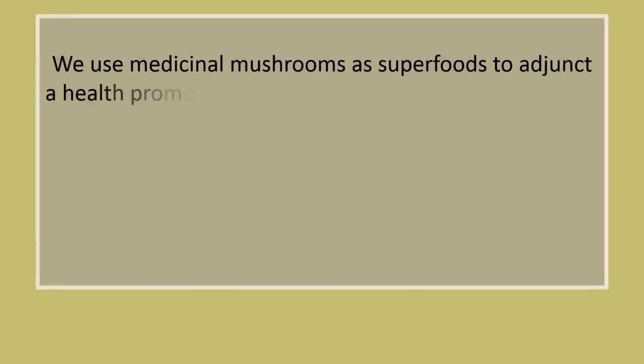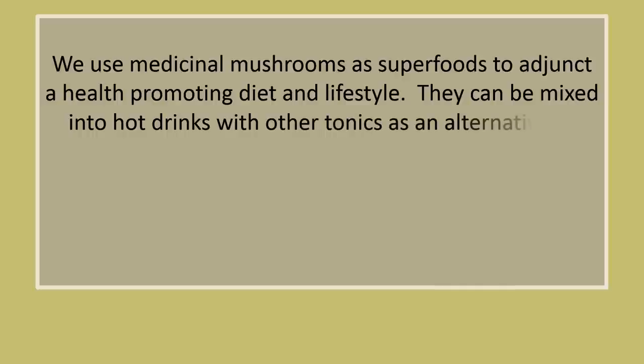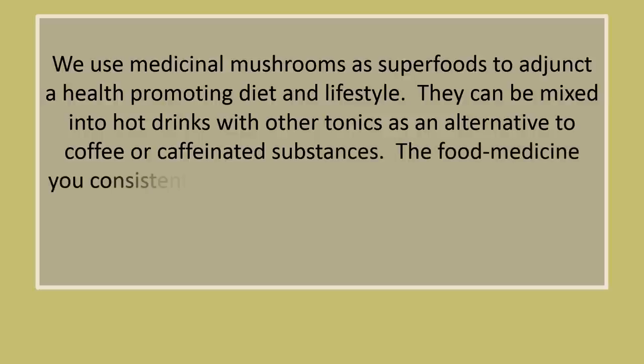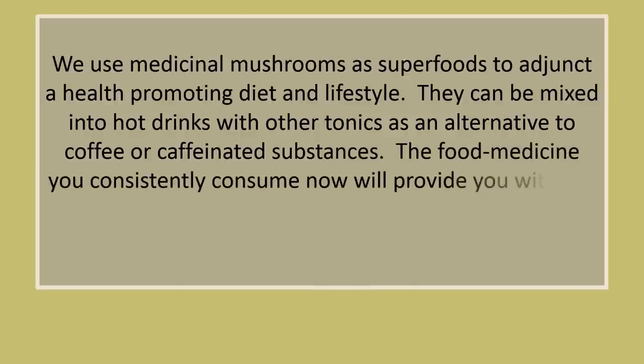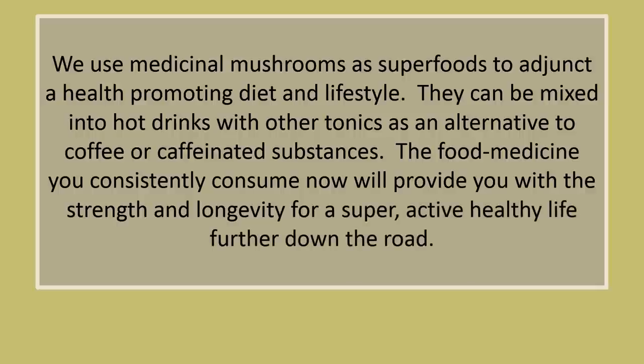Lion's mane mushrooms are popular in gourmet kitchens across the globe and in French cuisine as a delicacy called pom-pom du blanc. Medicinal mushrooms can be used as superfoods to adjunct a health-promoting diet and lifestyle, mixed in hot drinks with other tonics as an alternative to coffee or caffeinated substances. The food medicine you consistently consume now will provide you with the strength and longevity for a super active, healthy life further down the road.